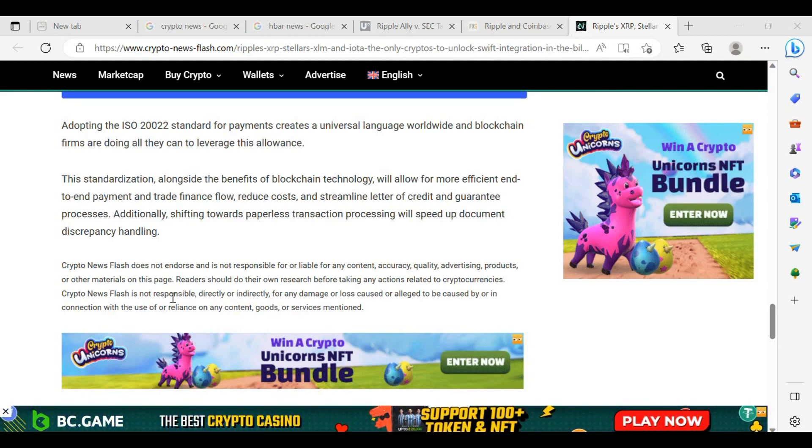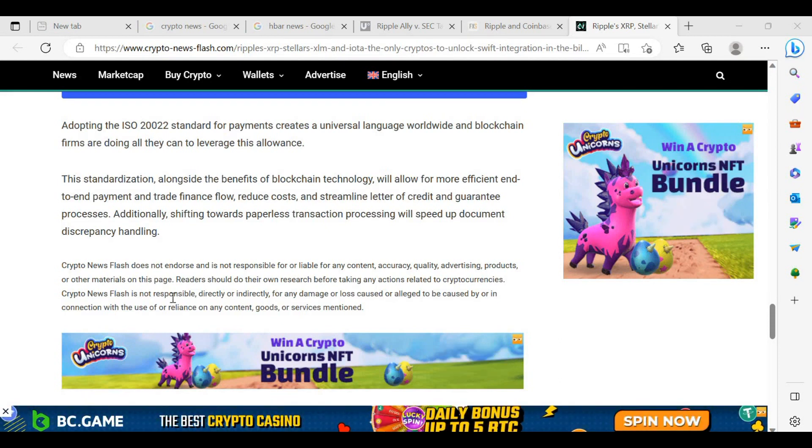I do understand what the article means in terms of XLM, XRP and IOTA being benefactors here, because they've already been utilising the ISO 20022 standard for a long time — so they have an early adopter advantage. I definitely agree with the article overall; there are just a few things that needed clearing up. This is definitely positive for XRP, XLM and IOTA.